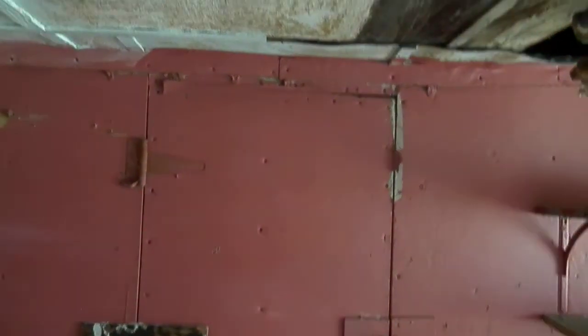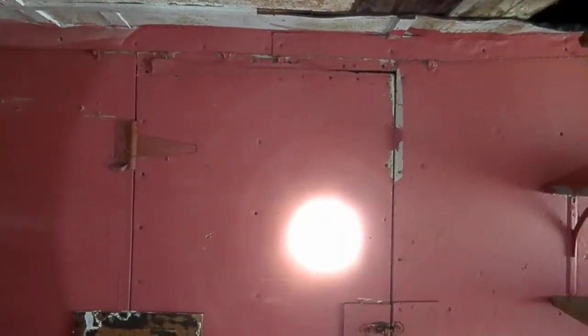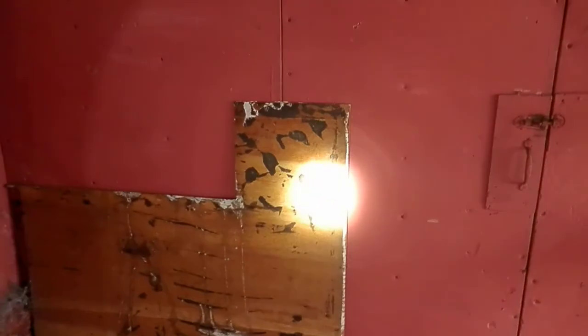That's the door to the shed out back, but it's screwed tight shut. There is some water on the floor down here, but not much.